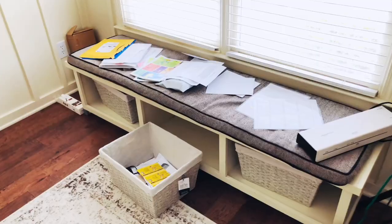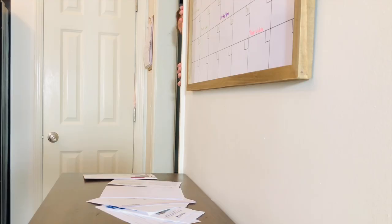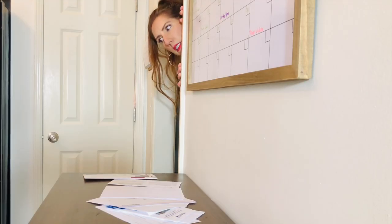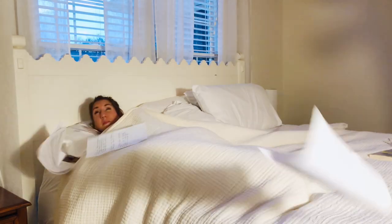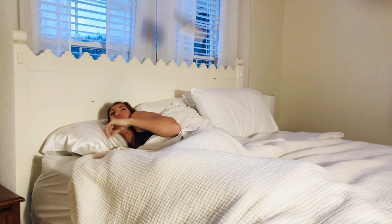We've all been there because paper and book clutter can often be the worst. I don't appreciate it. Oftentimes it can leave us anxious and a bit scattered. There have been nights where the thought of paper and book clutter haunted me, literally.